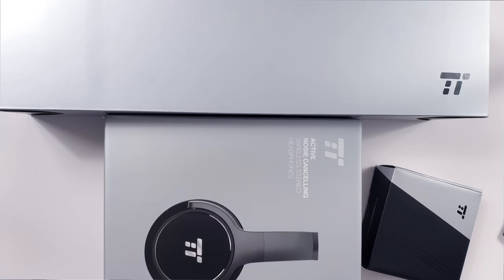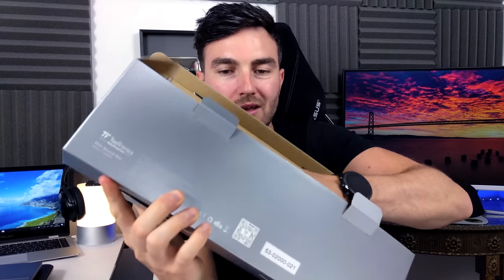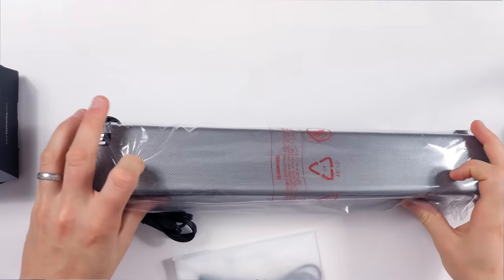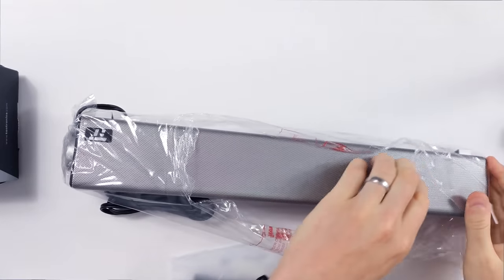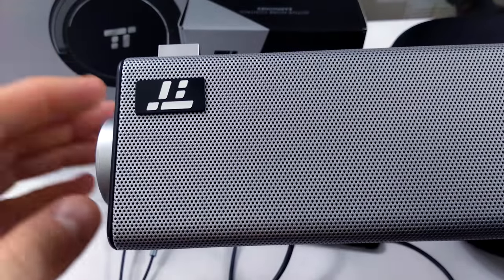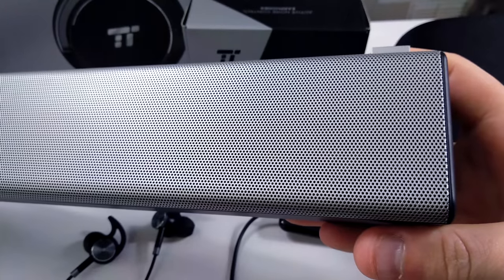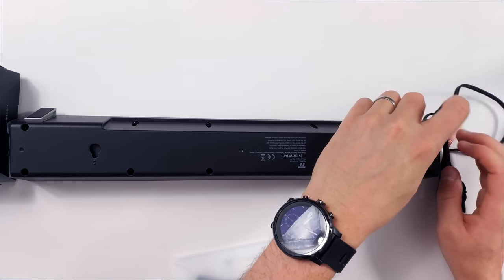Now we're going to unbox the other two and give you my overall first impressions, starting with the soundbar. What's pretty impressive about this device is the size — it's very portable and it's not going to look out of place in your living room or office. Straight away you'll notice the build quality and design; it looks very nice. There's a matte silver finish on the front, a matte black finish on the back, with ports for a microphone, headphones, and power.